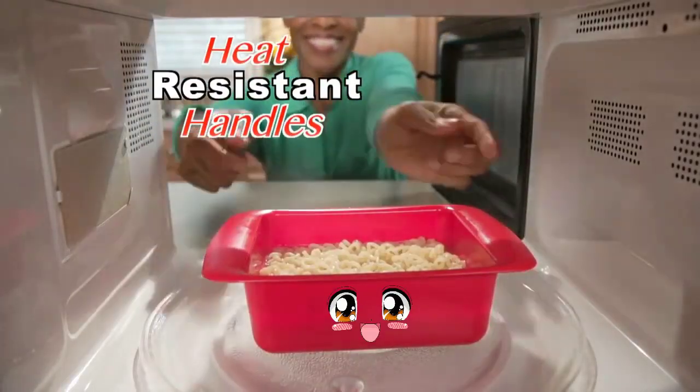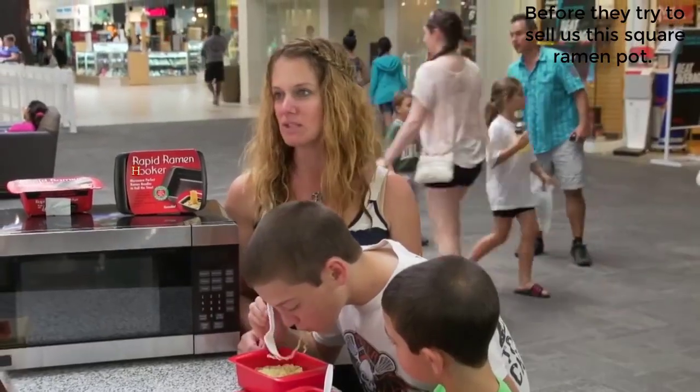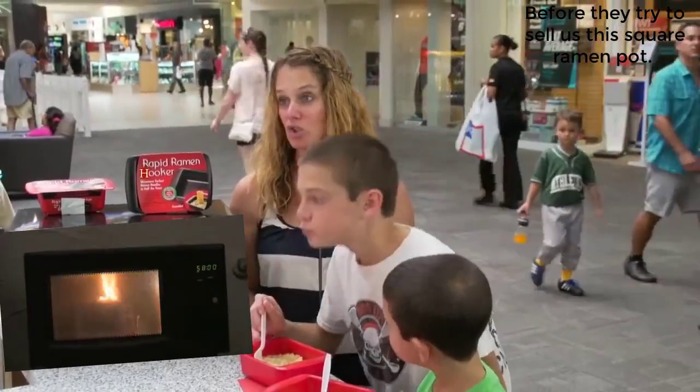So fast it'll blow your mind! Rapid Ramen heat-resistant handles make handling safer and easier. I feel more comfortable having them use the microwave than putting a pan on the stove to boil water.